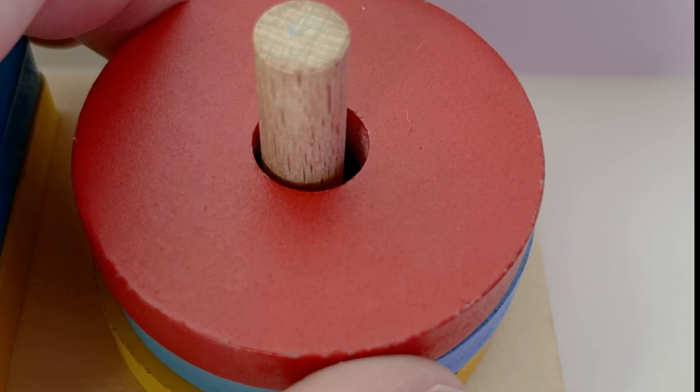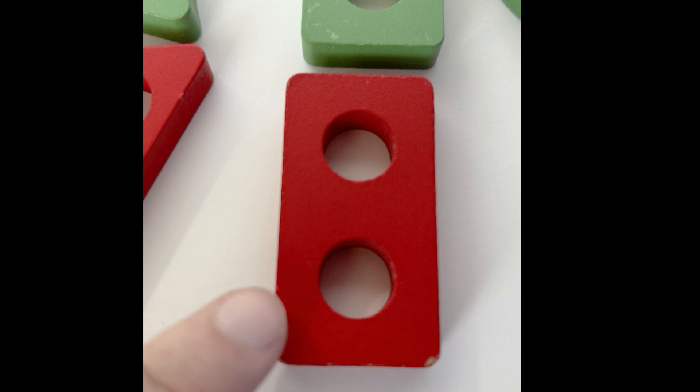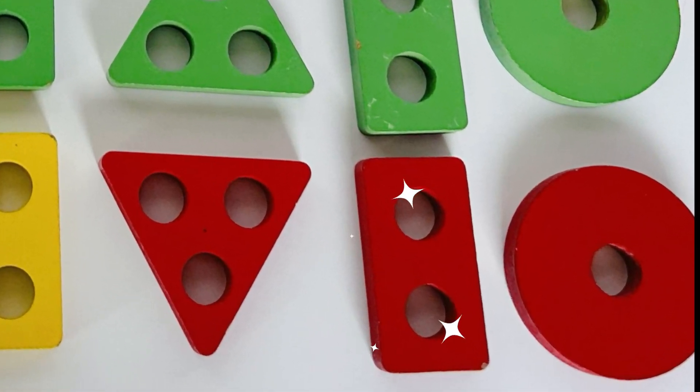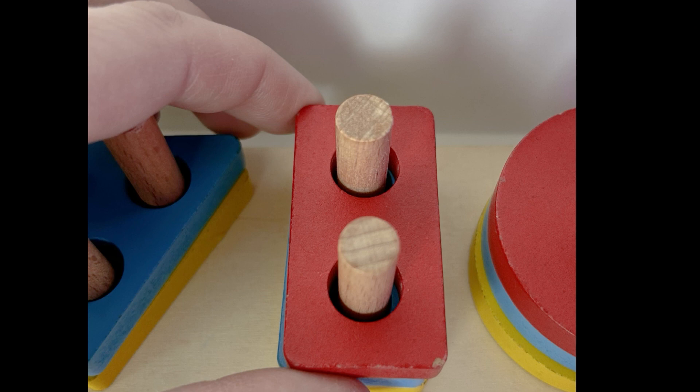Let's get it back on our puzzle. Now we have three circles on our puzzle. Next up is a rectangle — we need to find a red rectangle. Can you remember this shape? Where is it? You found it again — nice finding! Let's get it back on our puzzle.